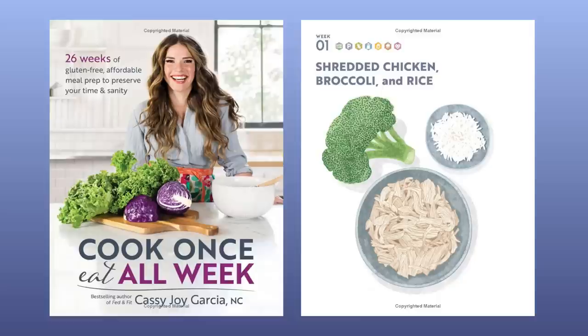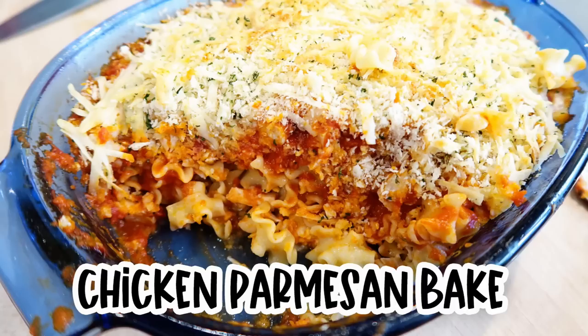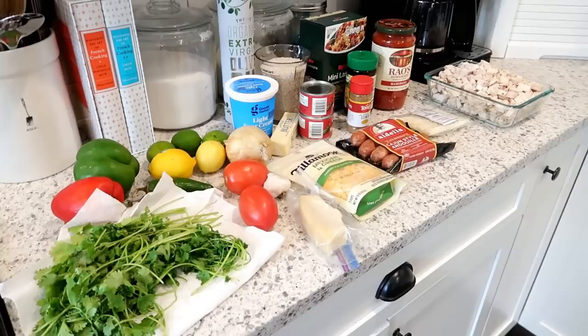The first three dinner recipes I'm sharing are coming out of the Cook Once Eat All Week cookbook from Cassie Joy Garcia — I highly recommend it. The first meal we're going to prep is a green chili chicken casserole, the next is a chicken parmesan bake, and then a cajun chicken and rice skillet. Here are all the ingredients you'll need for these three dinner recipes — a lot of great food with minimally processed ingredients.